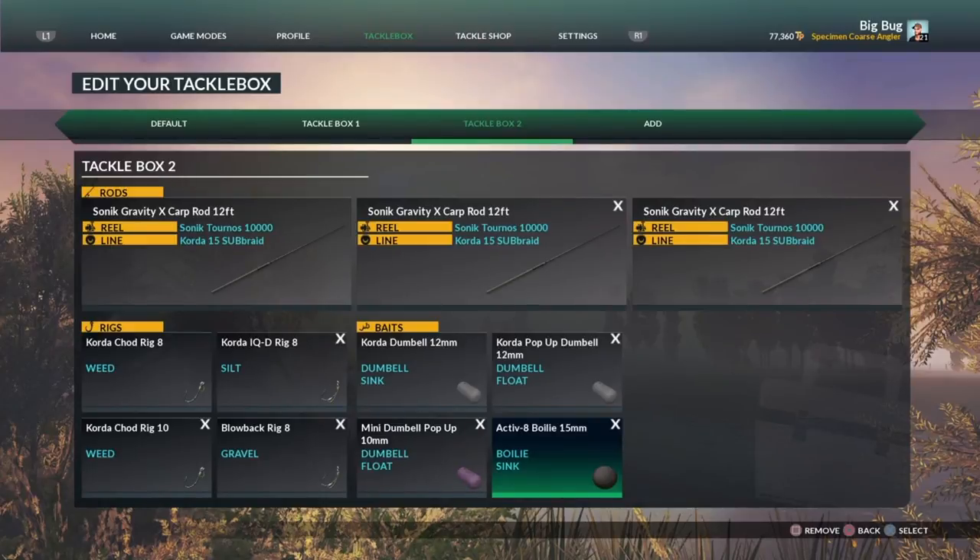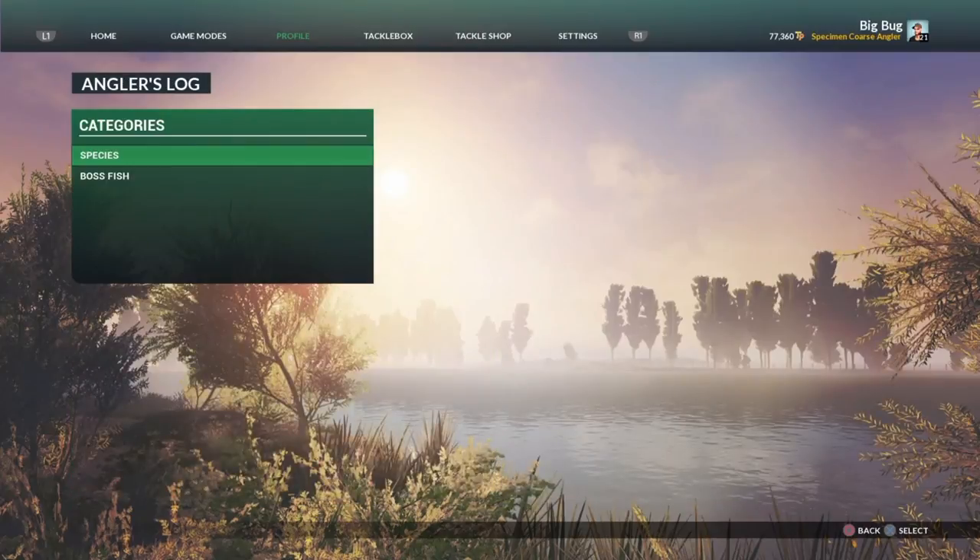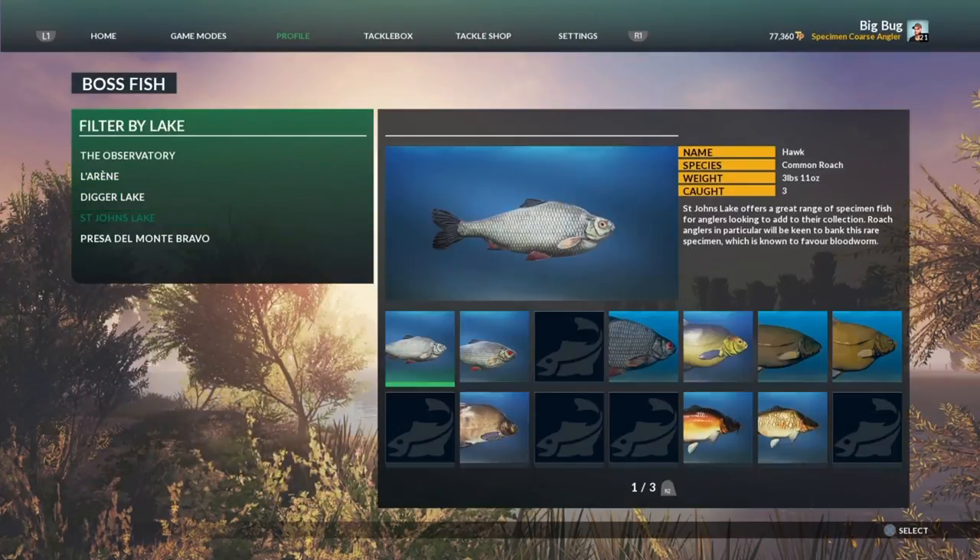I will not go fishing without the Activate boilie at 15 mil, purely because this is my get-out-of-trouble bait. If these three baits aren't working I don't have to go back to change my tackle - I can just chuck this on and it will catch fish. This boilie has caught fish so many times, you wouldn't believe. Because it's 15 mil I would use it on a size 8, but you can use a size 6 also. That is my tackle box - let's go to the angler's profile.